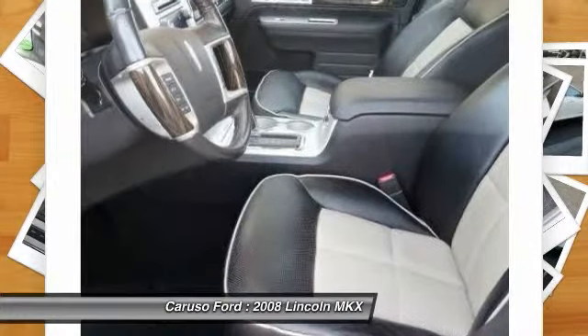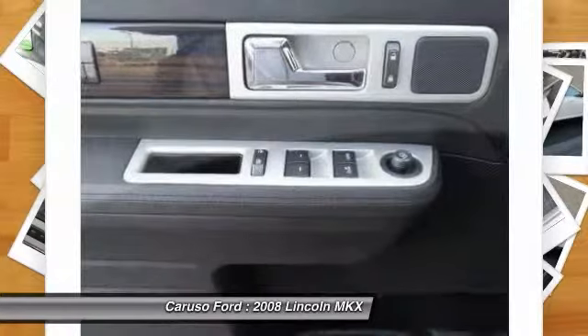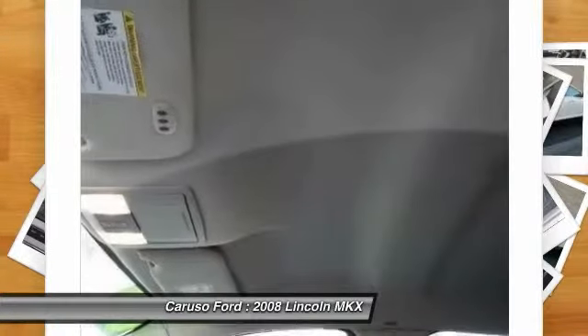Adjustable steering wheel, driver airbag, power steering, aluminum wheels. Is love at first sight really possible? Let us know when you stop in.